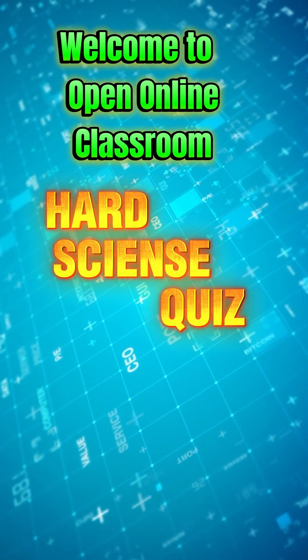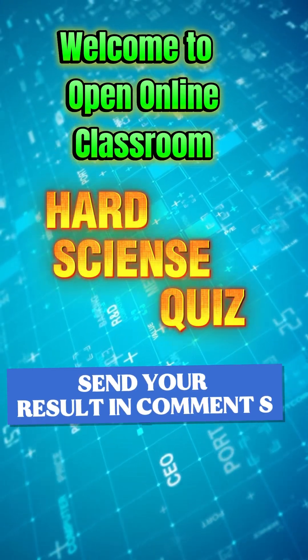Welcome to the ultimate hard science quiz. Send your final score in the comments.